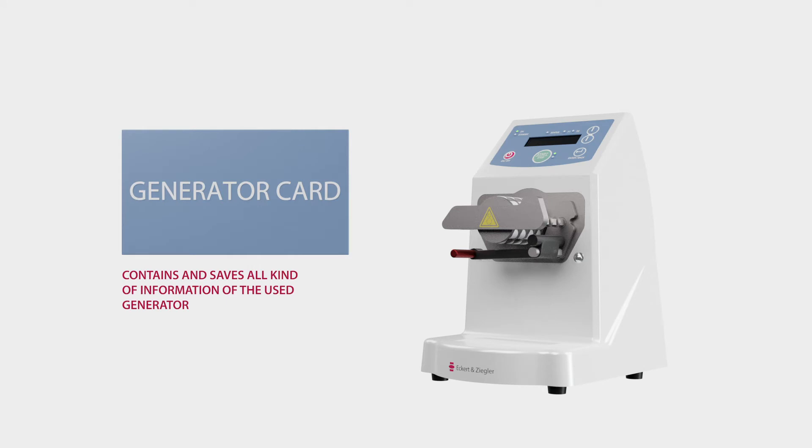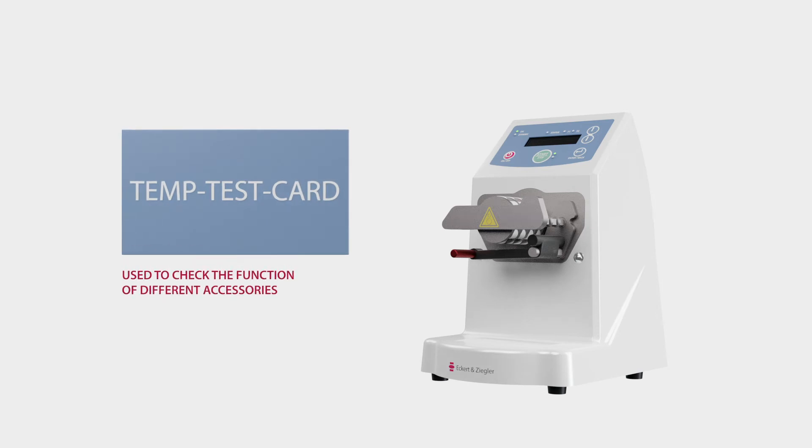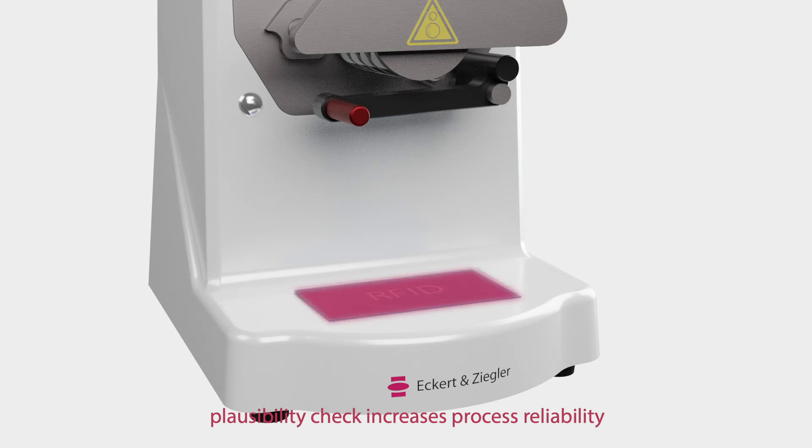The generator card contains and saves all kinds of information of the used generator. And finally, the temp test card, which is used to check the function of different accessories, such as the heater. The automatic data transfer via RFID card with subsequent plausibility check increases process reliability.